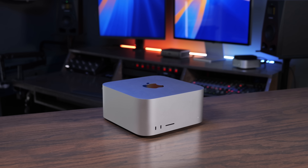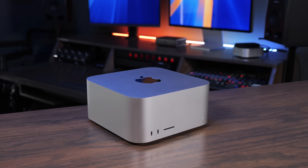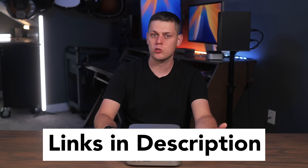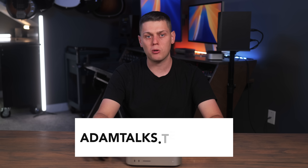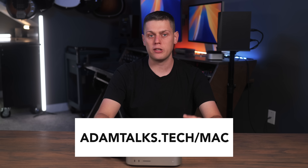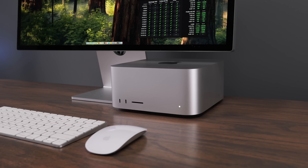Buy the Mac Studio if you need power and performance and if your output determines your income — this computer is amazingly efficient, very fast and snappy, and will get out of the way of you getting your job done. If you're interested, I have links for my favorite models in the description, along with a video walking through all the different Mac Studio options. If you need personalized help picking out a Mac, visit my website, fill out a form, and I'll get back to you with personalized recommendations. Like this video and subscribe so you don't miss upcoming content.